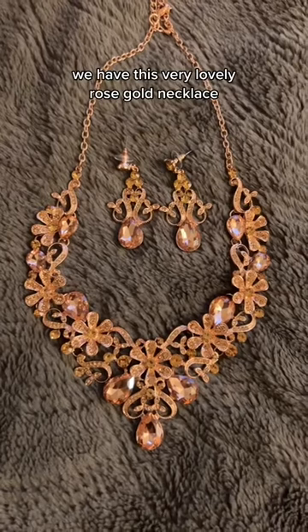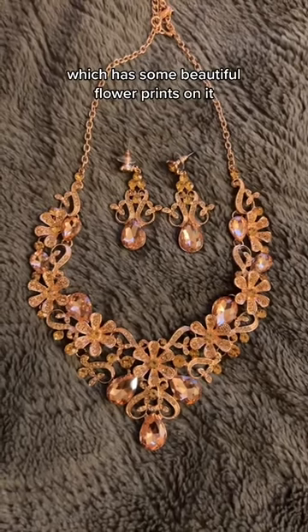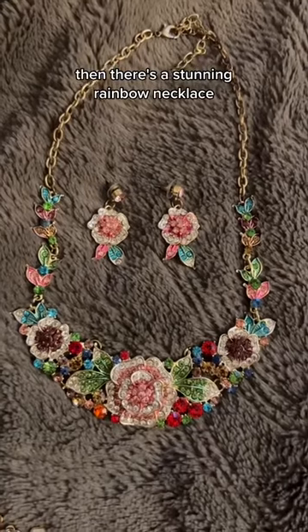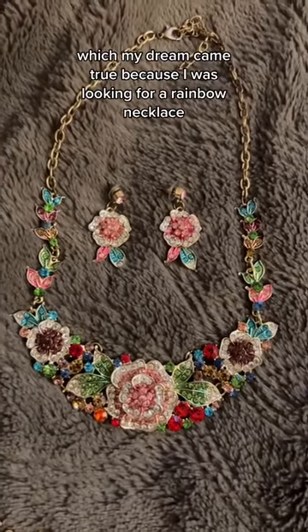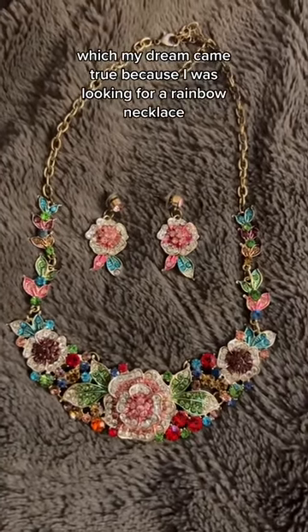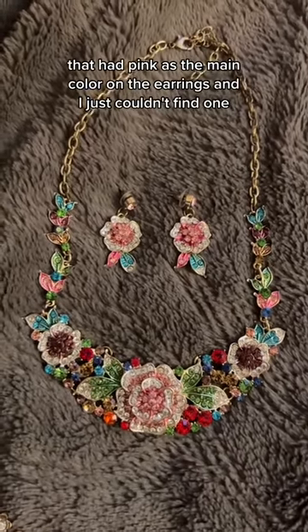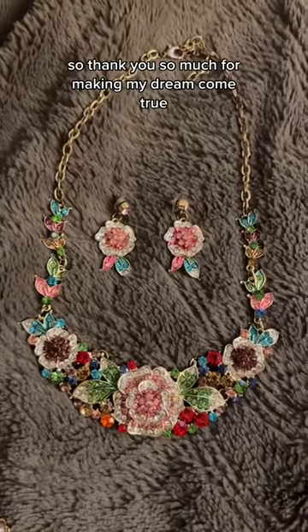We have this very lovely rose gold necklace, which has some beautiful flower prints on it. Then there's a stunning rainbow necklace — my dream came true because I was looking for a rainbow necklace that had pink as the main color on the earrings, and I just couldn't find one. So thank you so much for making my dream come true.